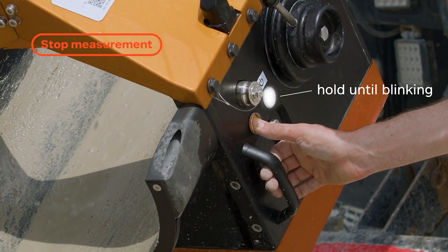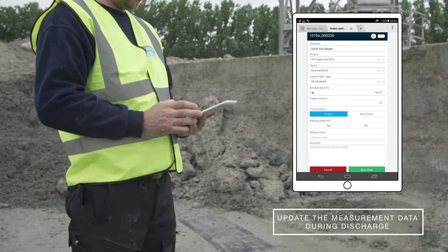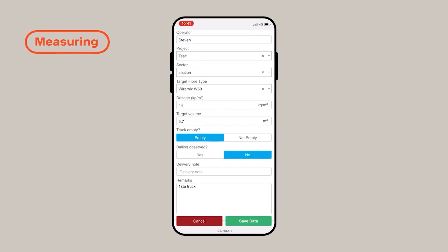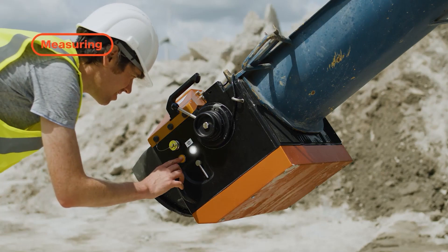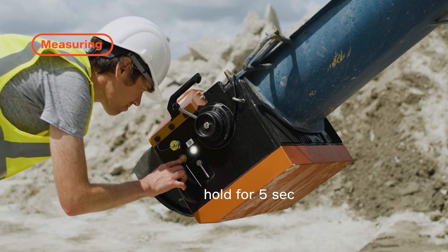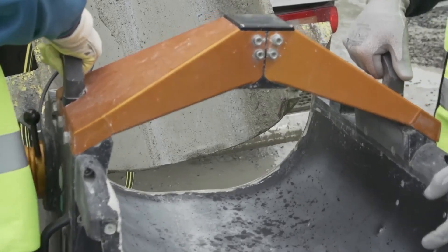DRAMIX-ID performs checks automatically, eliminating human error. Unlike other methods, it assesses the entire mix volume, not just individual samples. It produces and bundles graphs into standardized reports that attest to the reinforcement's compliance with norms. For safety, the test starts only after holding the button for at least five seconds to prevent accidents.